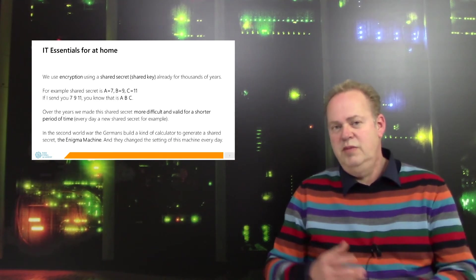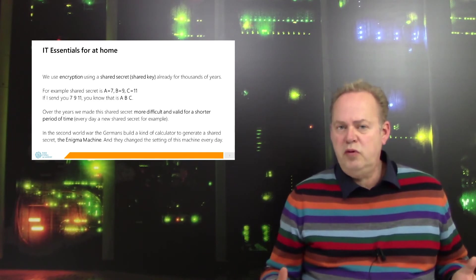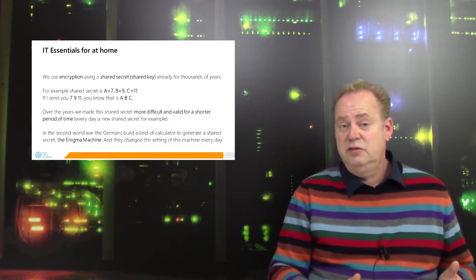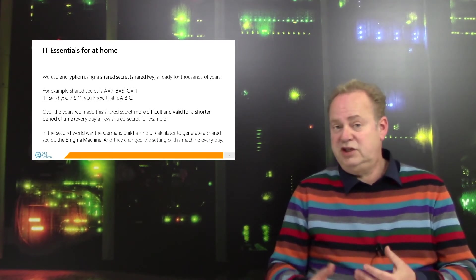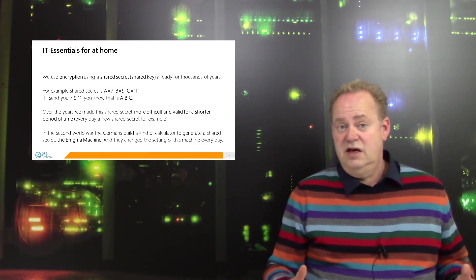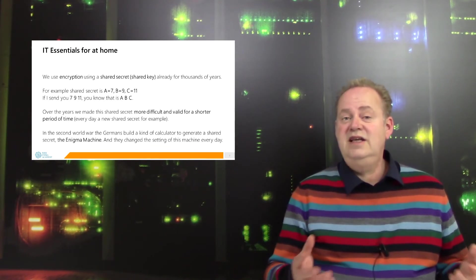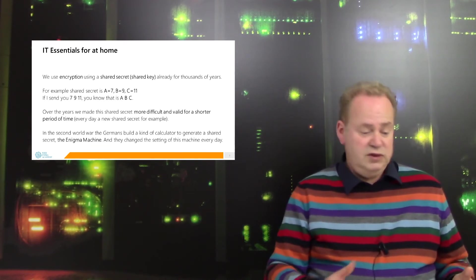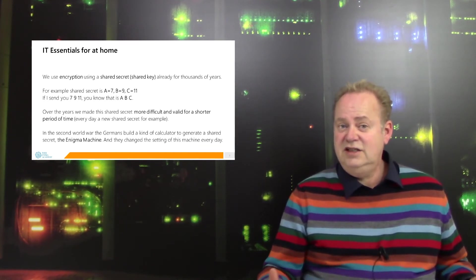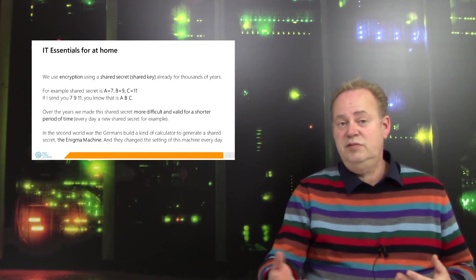And using this shared secret, we can encrypt the data. But we became smarter and smarter with this secret — it became more and more complex, or we created a secret which was only valid for one day. We created special machines, calculators, to generate this shared secret. And maybe you remember in the Second World War, the Germans built an Enigma machine.